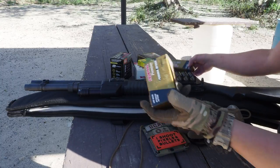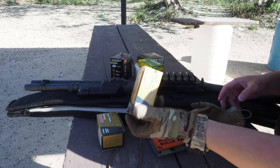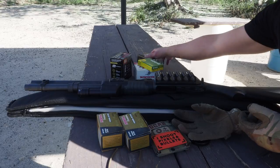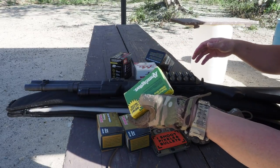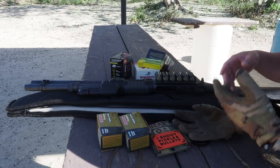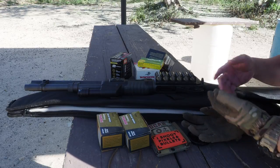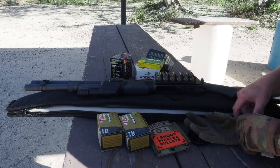I dug up some old shotgun shells — some personal defense loads that are probably as old as the shotgun, if not older — plus some target loads and some old rifled slugs. I'm just going to run these through. I'm not shooting for accuracy; I just want to run loading drills from an empty tube.